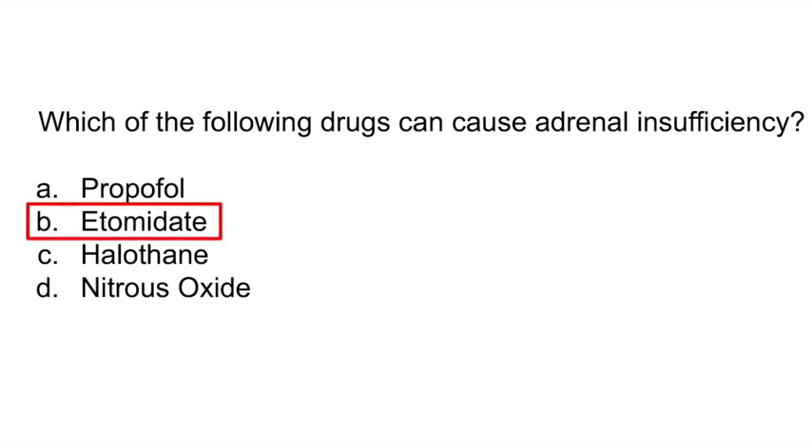Etomidate can cause adrenal insufficiency by inhibiting 11-beta-hydroxylase. Those at greatest risk of developing this condition are those who are critically ill, who have sepsis, and the elderly.